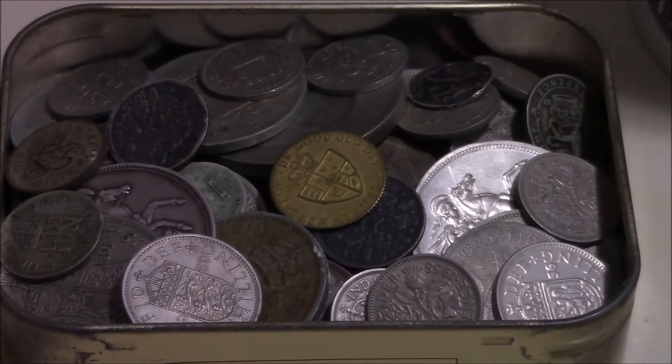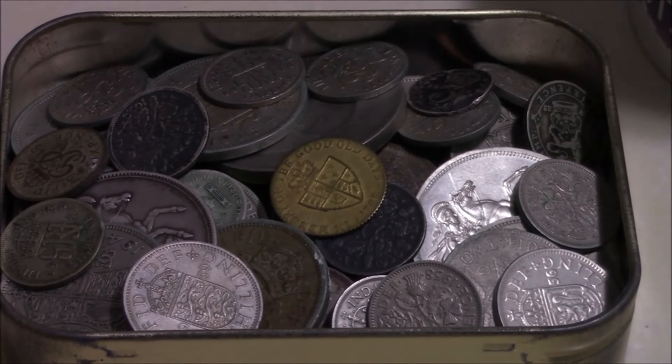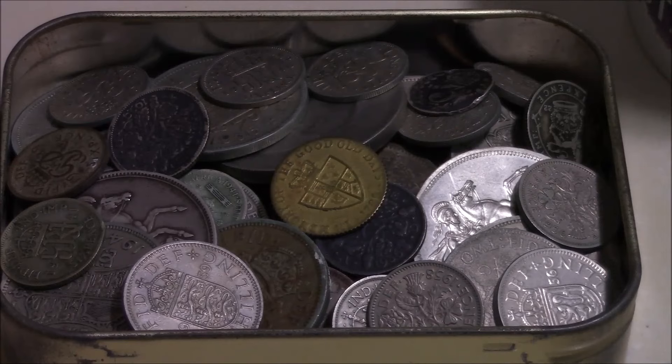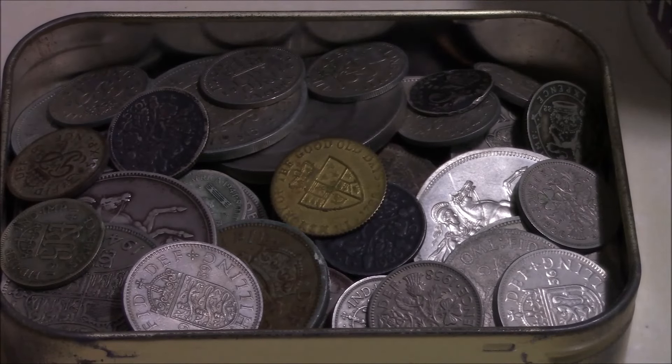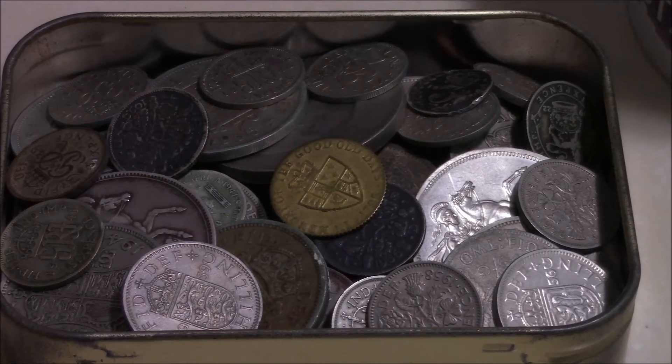The listing goes: 'house clearance tin of old British coins,' and of course that is what I have in front of you right there — it is a tin of old British coins. People will see what they want to see in that tin.